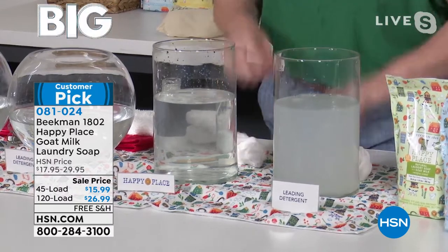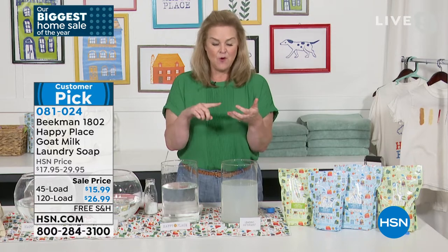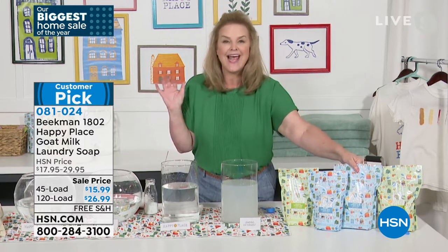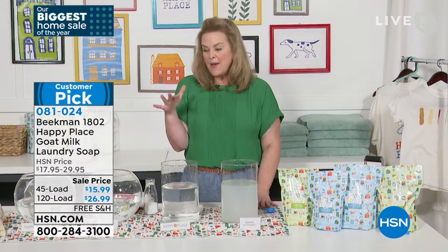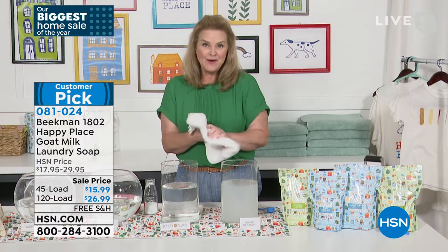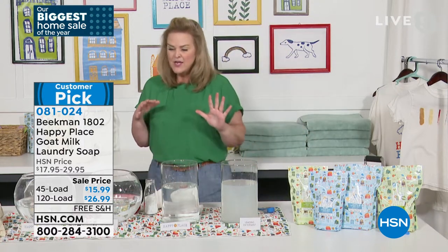If you could just do one thing and change your laundry soap, you're going to use less, it's going to be more efficient, it's HE safe, it's septic safe. We just don't offer these at this great a price with free shipping. If you can do the 120-load, think about it — 45 loads, if you're doing two loads of laundry a week, this little bag is going to last you forever.